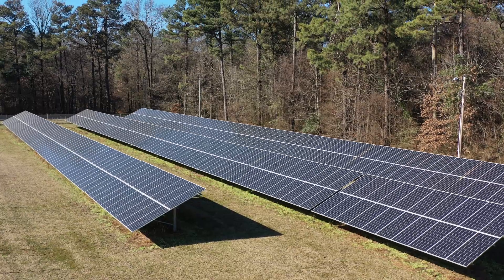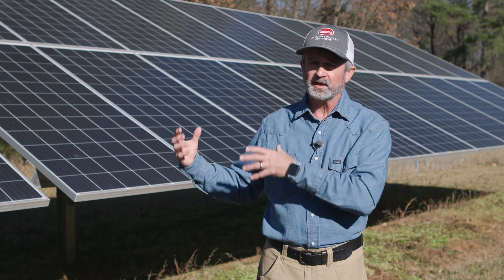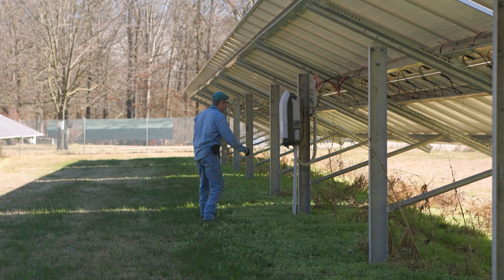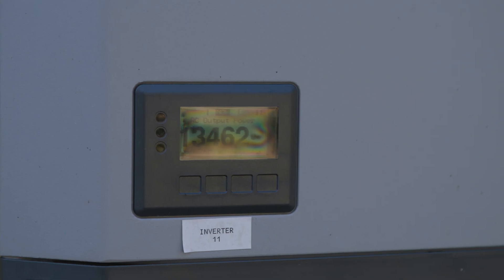Basically what I'm doing is creating power with my solar panels and it's going back into the grid, and our local provider actually takes the energy and disperses it and uses it however they need to use it.